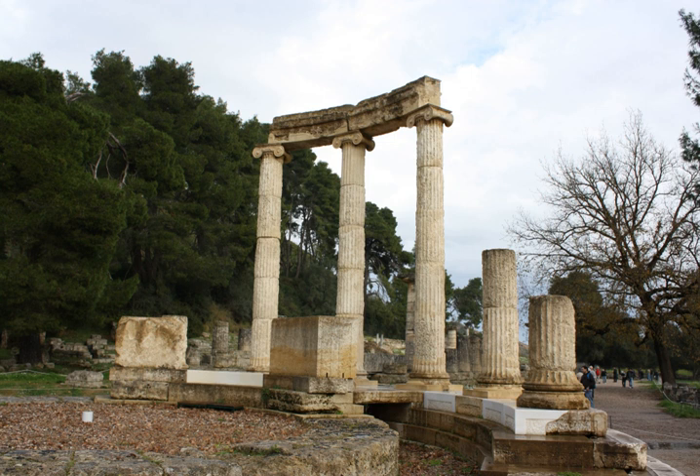It was made by the Athenian sculptor Leochares in celebration of Philip's victory at the Battle of Chaeronea. It was the only structure inside the Altus dedicated to a human. The temple consisted of an outer colonnade of Ionic order with eighteen columns.